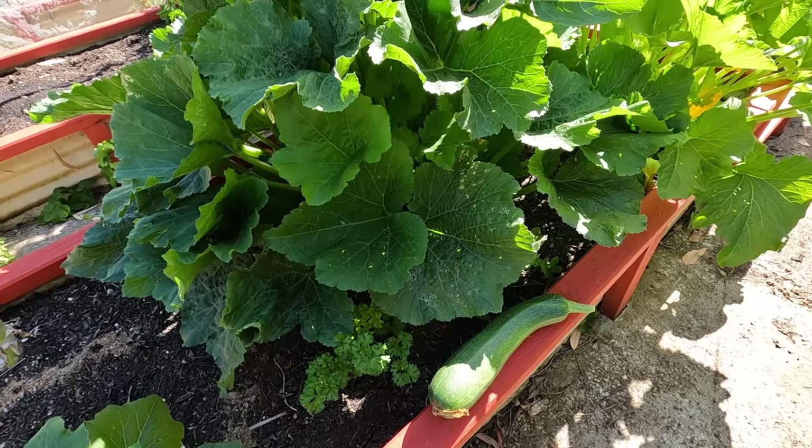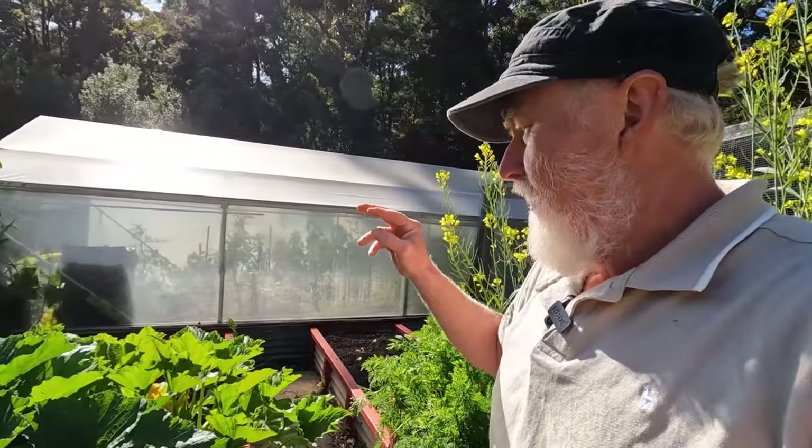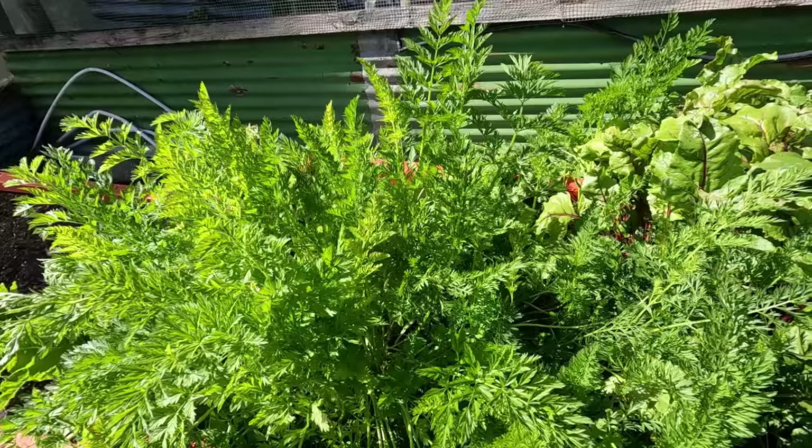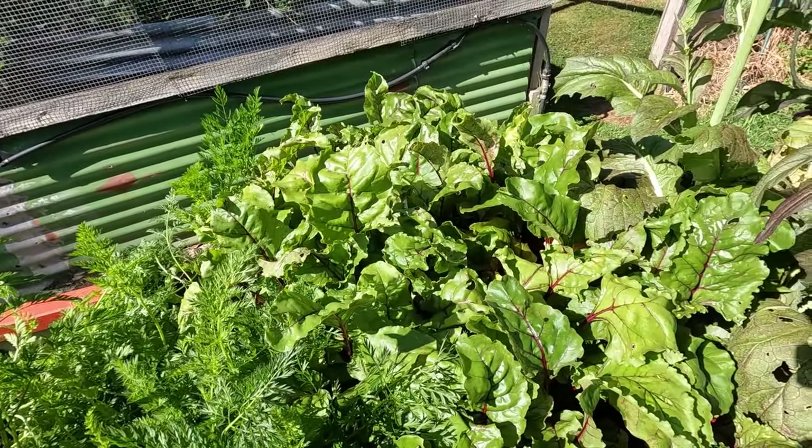Coming into the raised beds, the zucchinis are now producing and we've got quite a few of those. Over here the carrots are now ready for digging, and also beetroot. There are a few cabbages that I planted from bought plants and because of that they all came at once — so they've all been harvested but haven't all been used. We have some in the cellar and some turning into sauerkraut, which we'll utilize across a little bit of time.